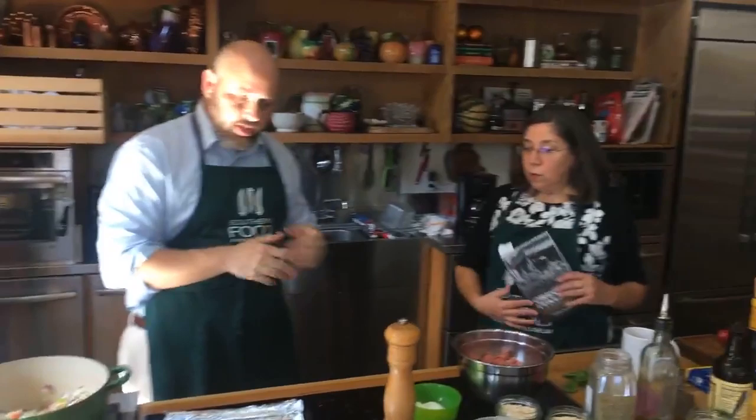When we purée it later with my immersion blender, it gives it a lot of body — which you might otherwise achieve with a roux in a red gravy. We're going to go ahead and start the meatballs now.